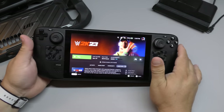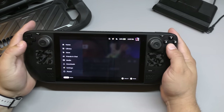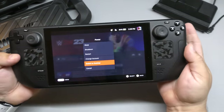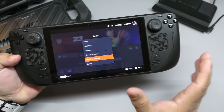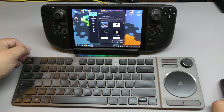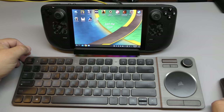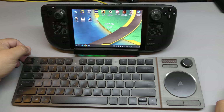Another thing I like is that you can switch to desktop mode — you can actually use this as a computer. Just attach a mouse and a keyboard and navigate the desktop and do everything you would do on a PC. You can do it right here on the Steam Deck.